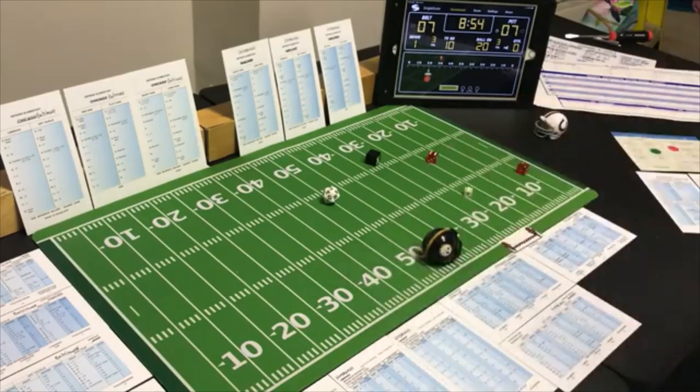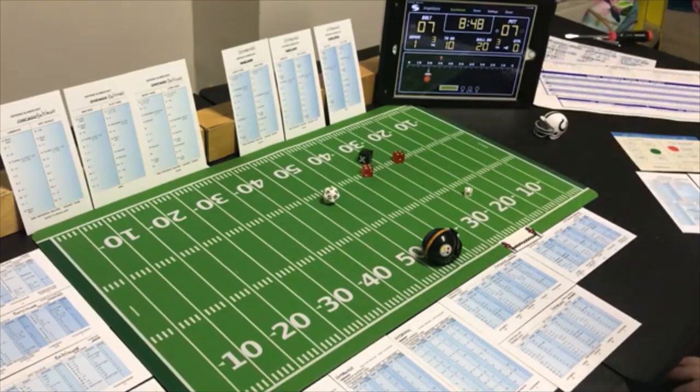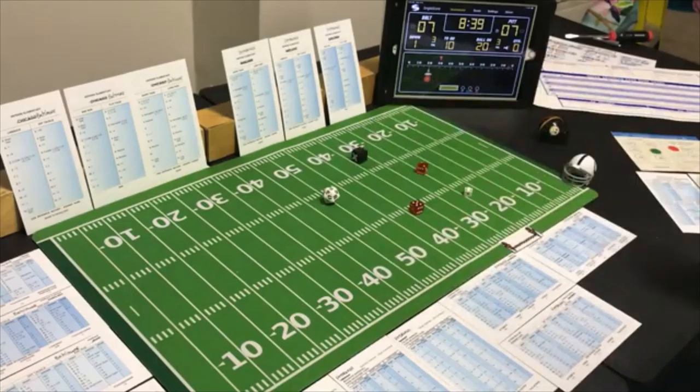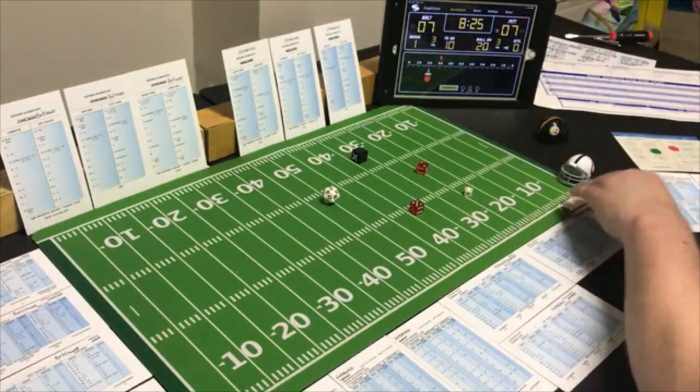They punt and hope for a really bad one — and it is a bad one. An 8, 41 yards back, goes to the one yard line. The number one back returns it — a 7 on the Pittsburgh card — only 1 yard. Baltimore has first down at their own two yard line.